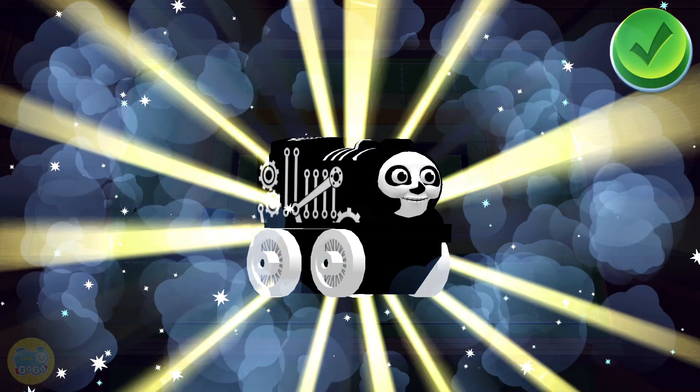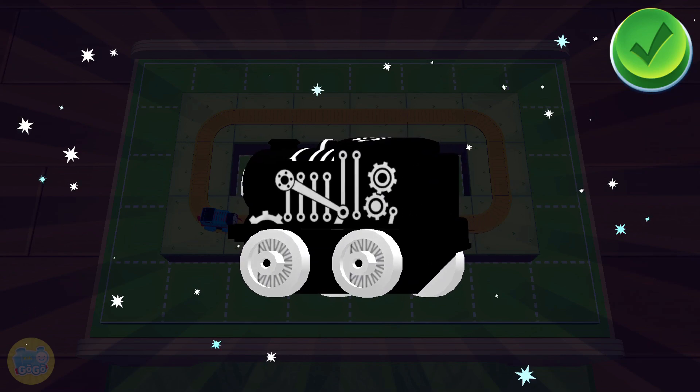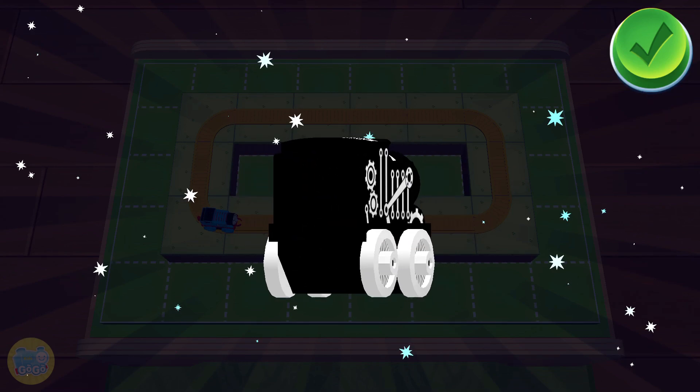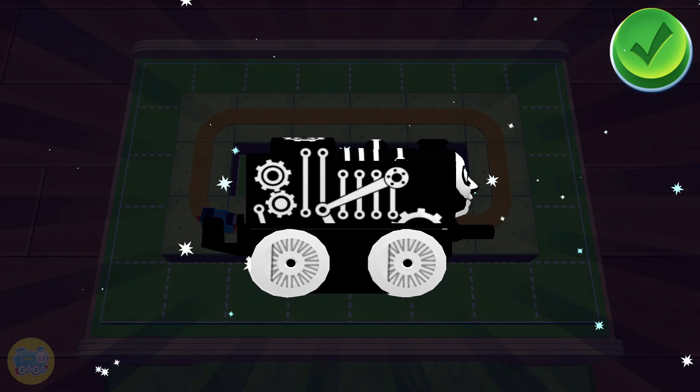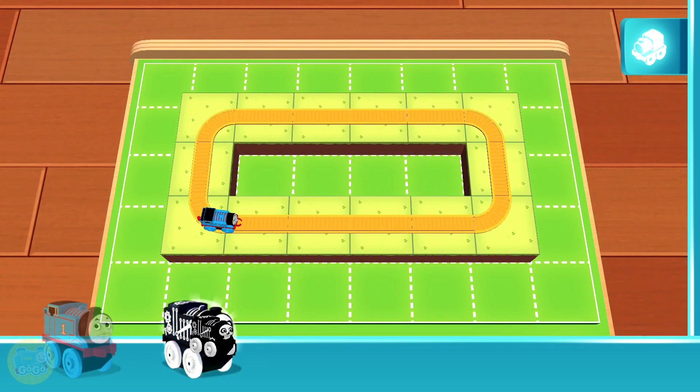You earned a new mini: Spooky Thomas! You can use your finger to rotate the object. Spooky Thomas!